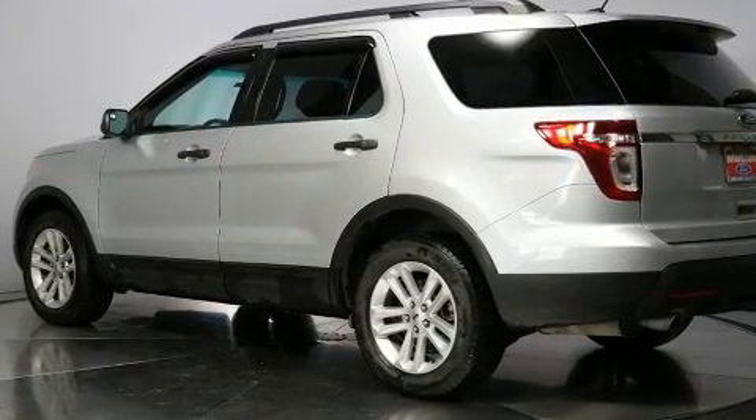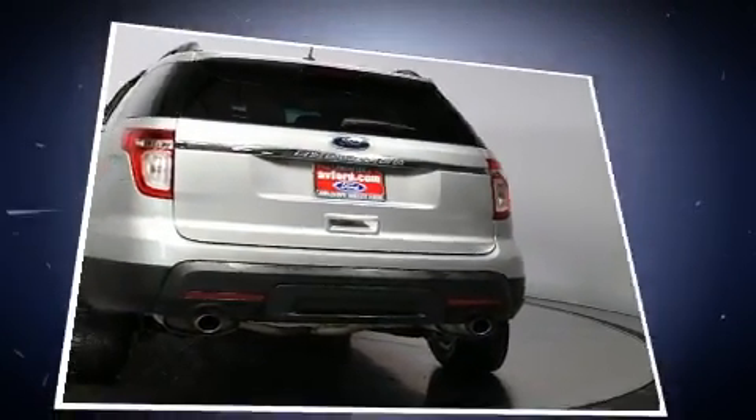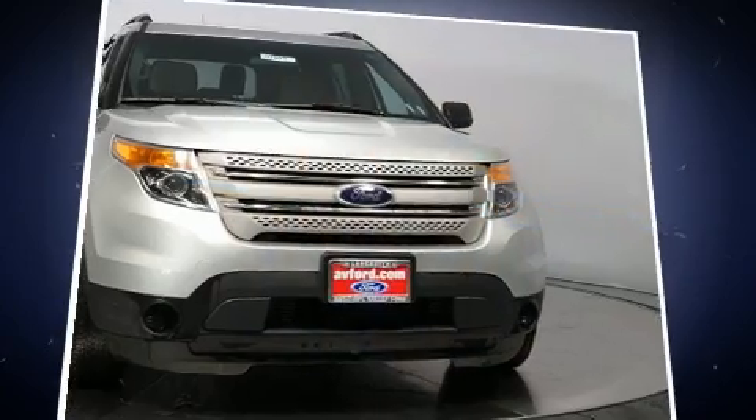It's equipped with tons of terrific amenities, but it won't break your budget, such as remote keyless entry, a rear window wiper, one-touch window functionality, fully automatic headlights, and more.